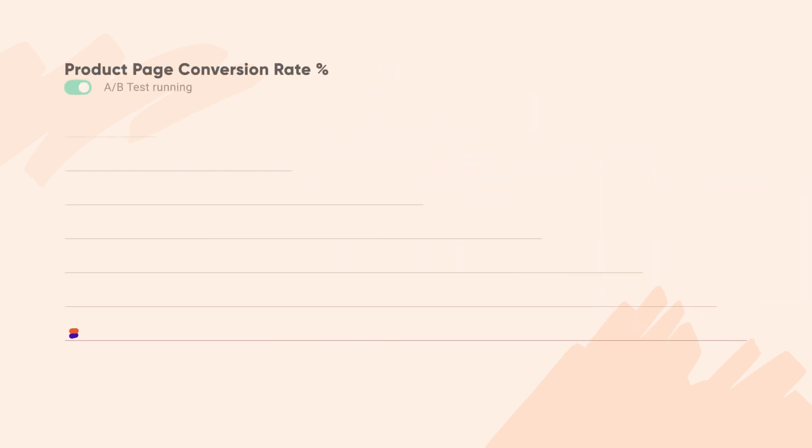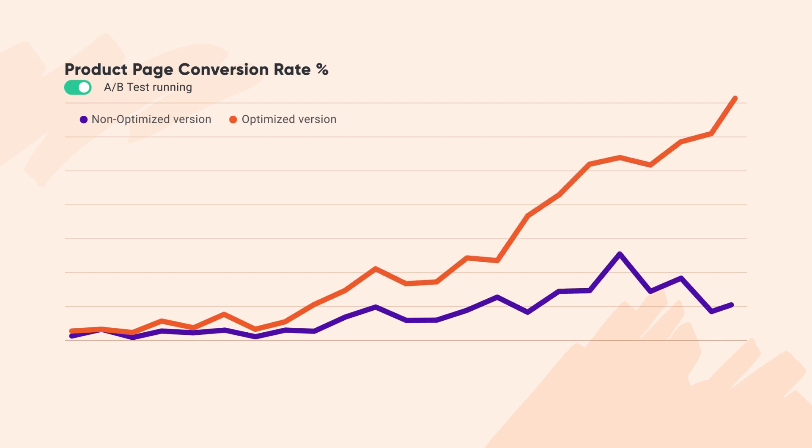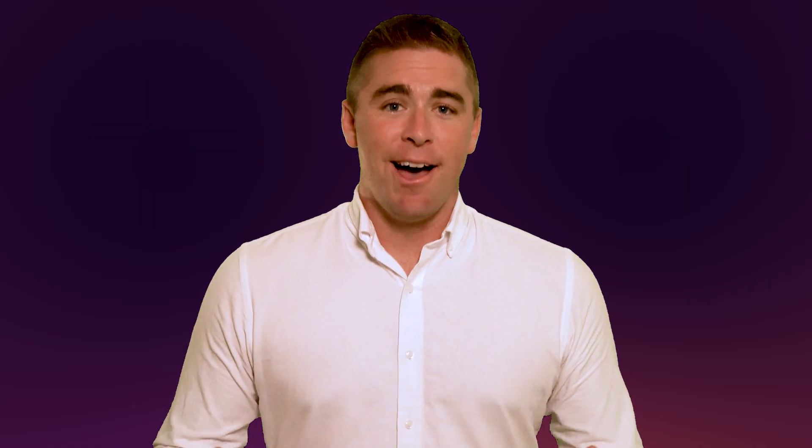After launching the experiment, you can easily compare how the freshly optimized product pages perform against the non-optimized ones using our built-in analytics. And all you have to do is sit back, relax, and watch your conversion rates soar.